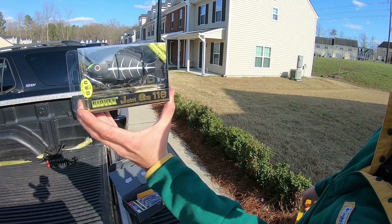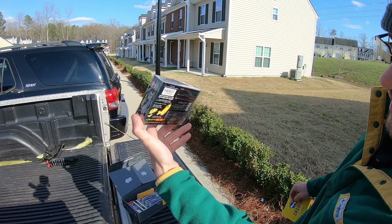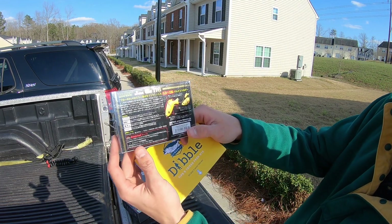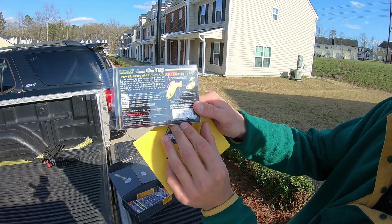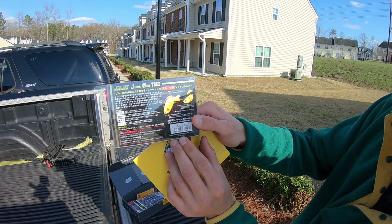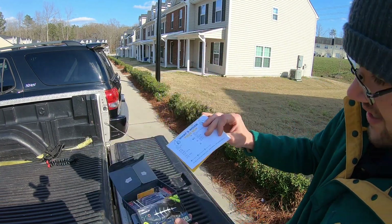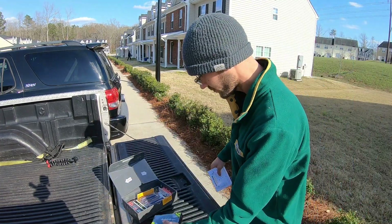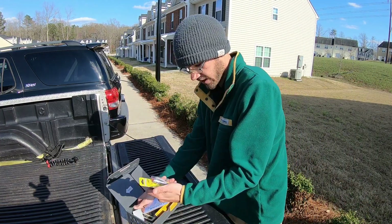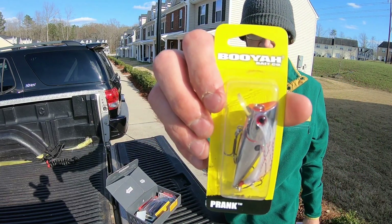First and foremost, you got a Bio Vex Joint Gill 116 — a slow sinking swimbait. I've never seen anything like this before. It looks like it should be Japanese made, but it's made in China — darn. Still, it looks sick. It retails for $15.30.